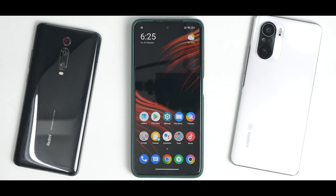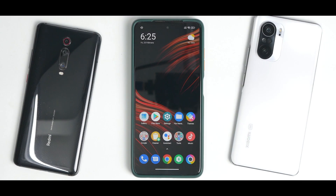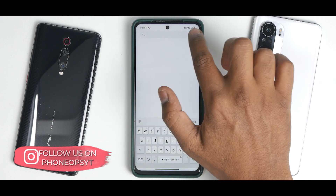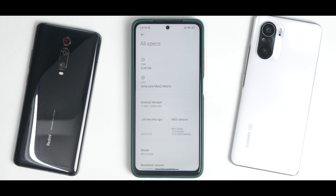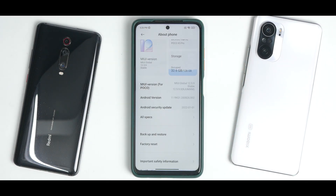Hello awesome people, welcome to PhoneOps. My name is Kalash. Let's get going. So let's go to the about section and talk about all the specifications. The MIUI version is now bumped up to 12.5.9. We are towards the end of February and the security patch is January, which is disappointing. Android version is 11, and the kernel is of course the stock performance kernel.